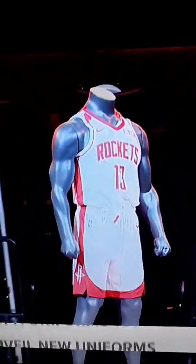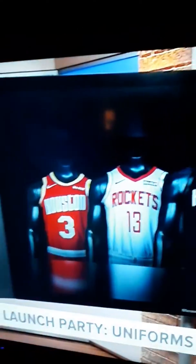The Rockets are showing off their new uniforms for next season at a special launch party. One more uniform will be coming later in November. But these — it's time to learn the ins and outs, and we are calling this Uniforms 101.